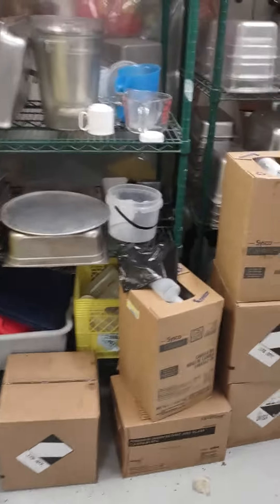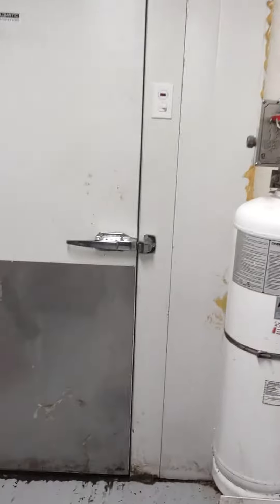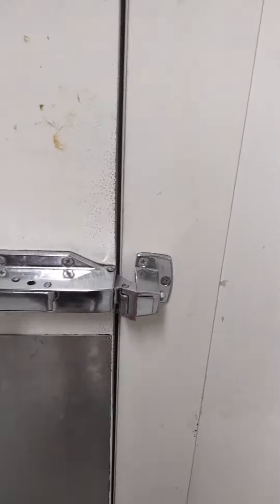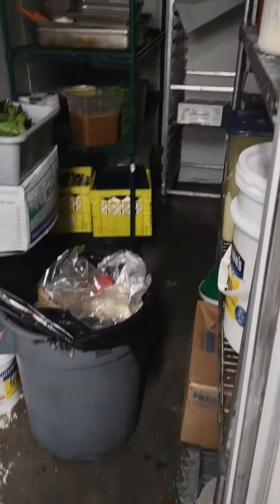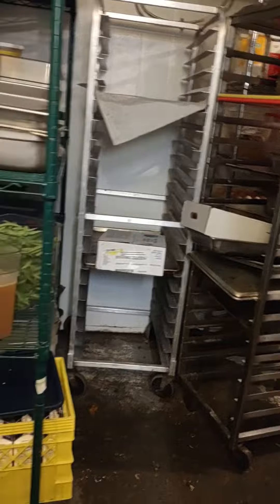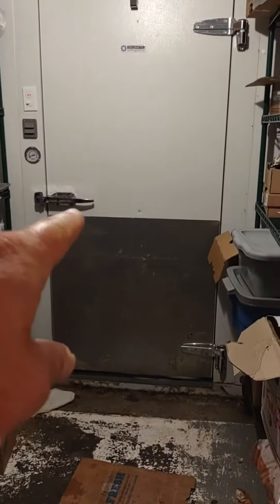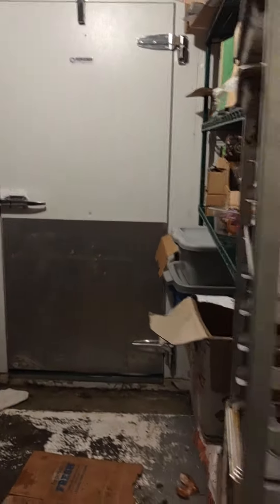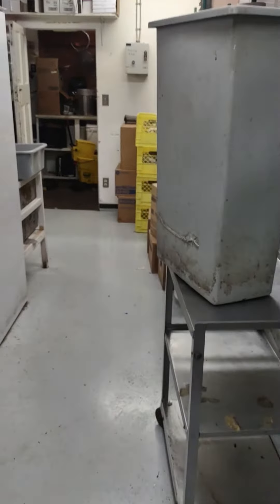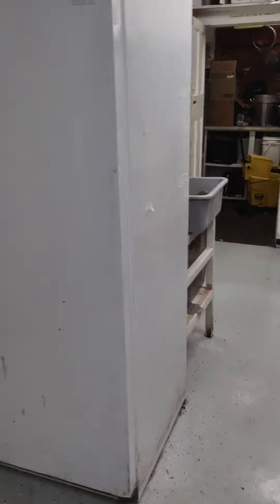This is the pantry. There's the walk-in fridge — he turned the light off. Big walk-in fridge. And that's the freezer. Here's another stand-up freezer.